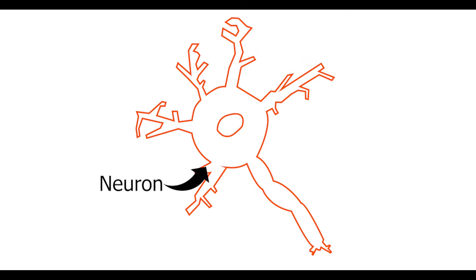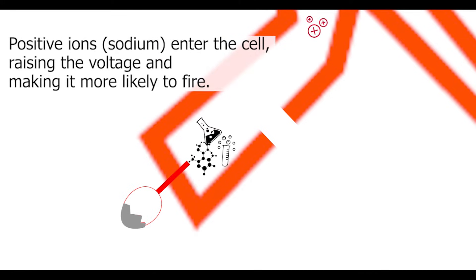Almost all of them are metabotropic G-protein-coupled receptors, or GPCRs, meaning they indirectly change the voltage of the cell. They do that by initiating a series of chemical reactions inside the neuron, which eventually lead to opening or closing of an ion channel, thereby making the cell more or less likely to fire.